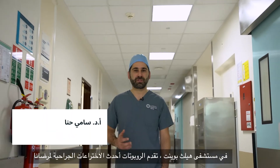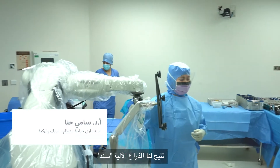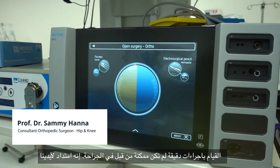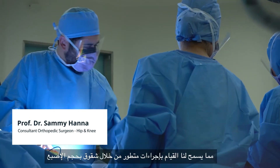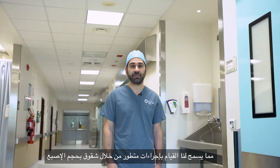At Healthone Hospital, our robotics program brings the latest in surgical innovation to our patients. Our own robotic arm, Senad, is an extension to our own hands. It allows us to perform sophisticated surgical procedures through incisions the length of a finger.